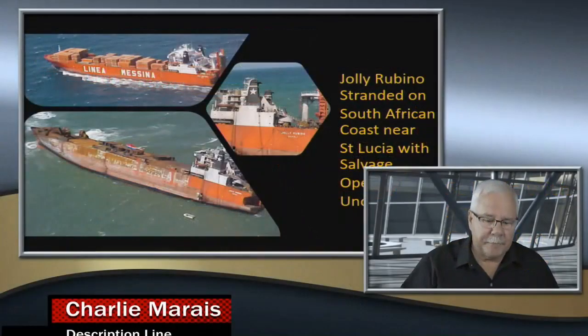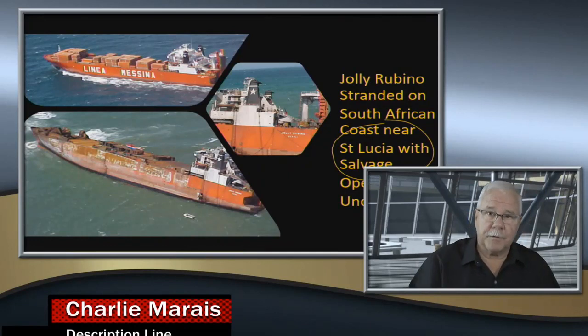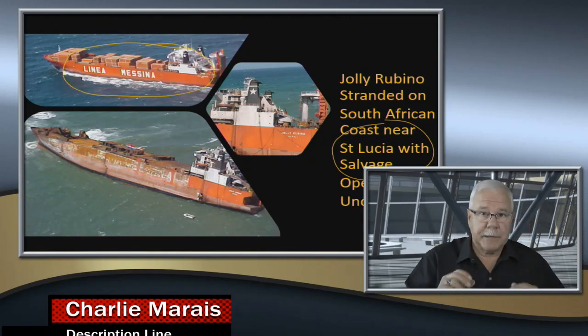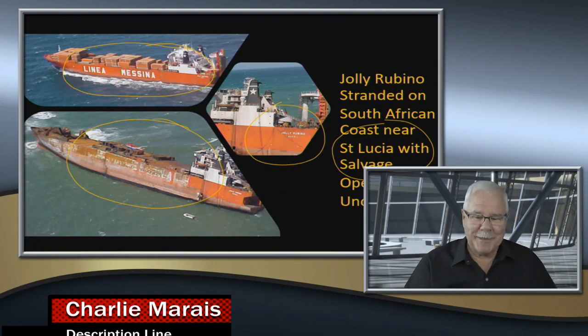Here we have the Jolly Rubino — it's stranded on the South African coast near the town of St. Lucia, actually near the light tower there. Here's a sister ship, the exact same replica of the Jolly Rubino. The ship has been stranded and it is definitely the Jolly Rubino.